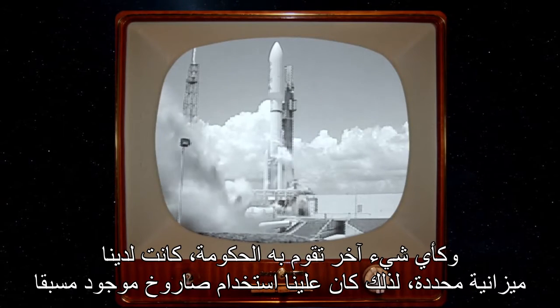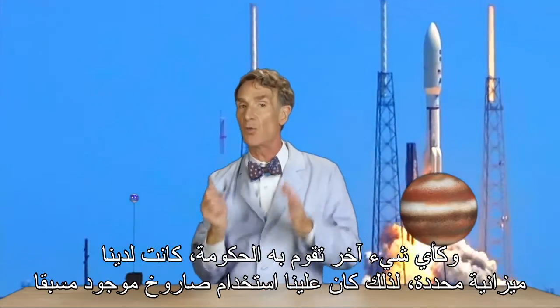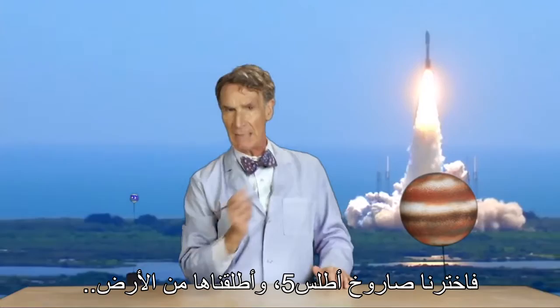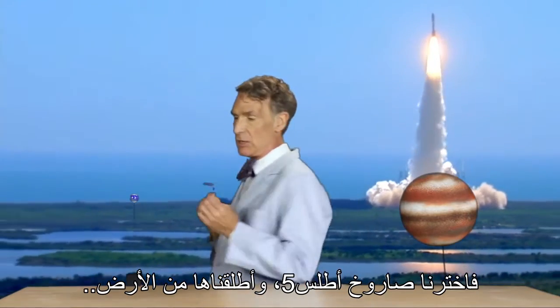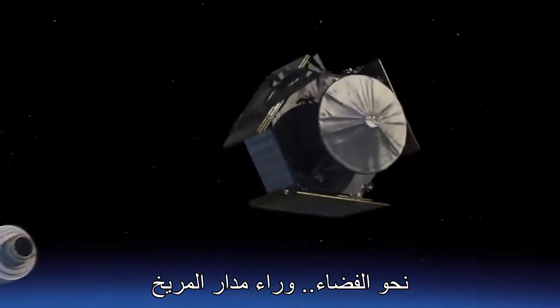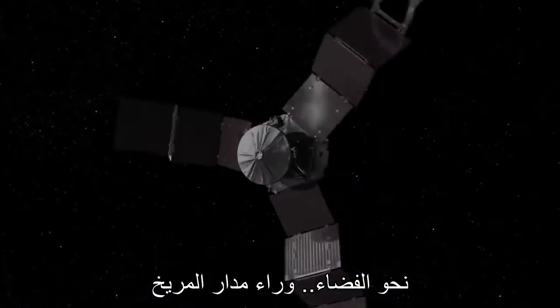Like everything else the government does, we were on a budget, so we had to use a rocket that already existed. We chose the good old Atlas V. We launched it from the Earth way out into space, beyond the orbit of Mars.